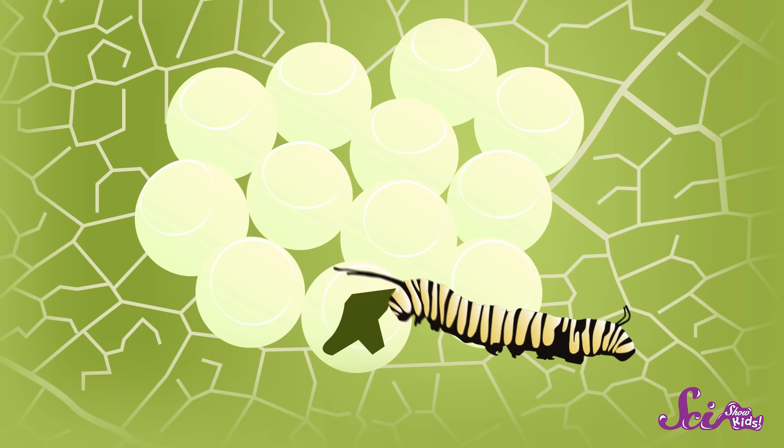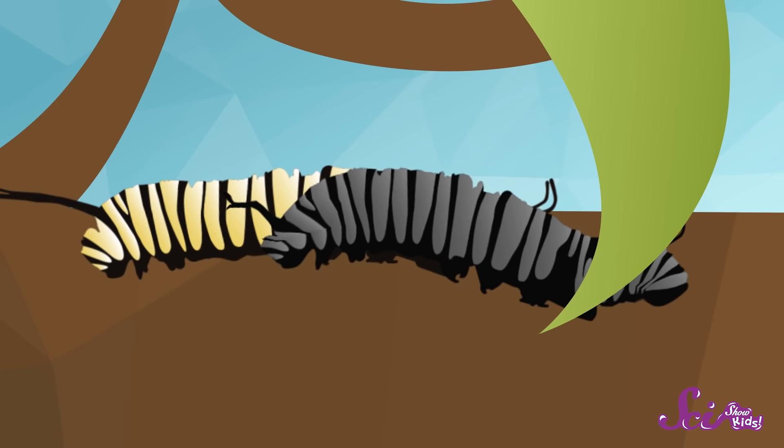And now we've reached stage number two: the larva stage. The hungry caterpillar crawls out of its egg, and then it eats its eggshell, and then it eats the leaf it's on — and probably the leaf next to it, too. Did I mention the caterpillar is really hungry? All the food it eats helps it grow bigger and bigger, until it's too big for its own exoskeleton. The caterpillar then molts its exoskeleton, but don't worry — it's already grown a new one underneath. The new exoskeleton is a little small, so the caterpillar gulps in air to expand itself and then waits for its exoskeleton to harden. But soon that new exoskeleton doesn't fit either, so it molts and regrows again and again, usually about four or five more times.